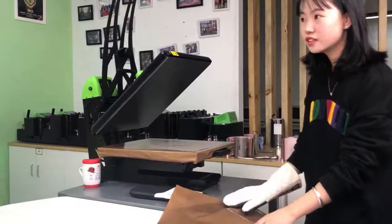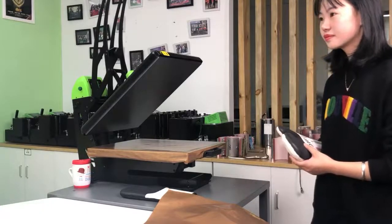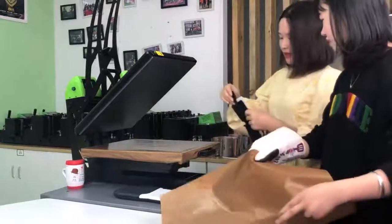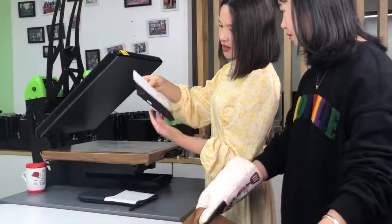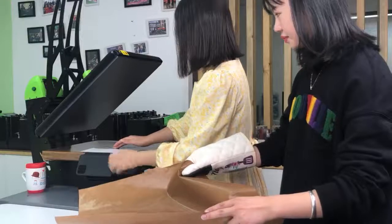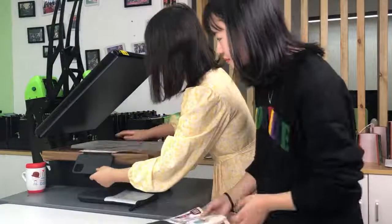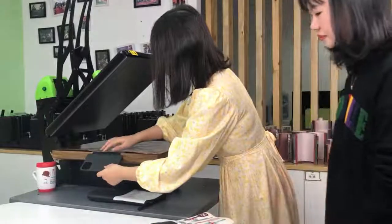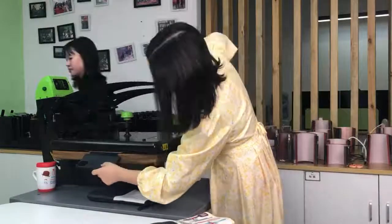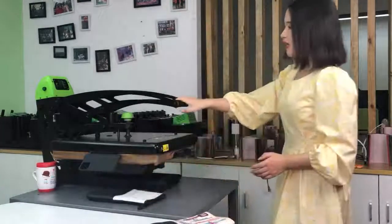Now we are printing the leather flip case. We also use 60 seconds, but as you know, the leather flip case has a part that is not heat resistant — so when we print, we need to put that part outside of the heat platen. We do it like this. To make sure the printable part is totally inside the heat platen, and we wait for one minute.